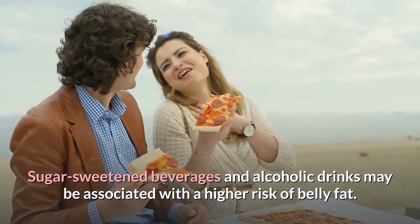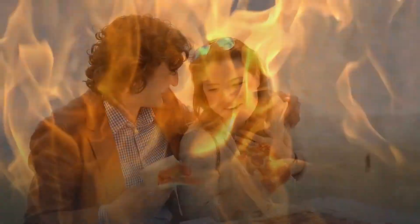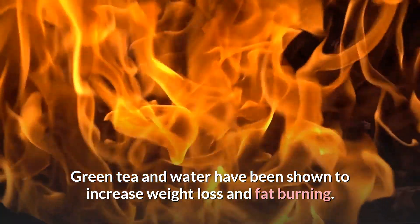Sugar-sweetened beverages and alcoholic drinks may be associated with a higher risk of belly fat. Green tea and water have been shown to increase weight loss and fat burning.